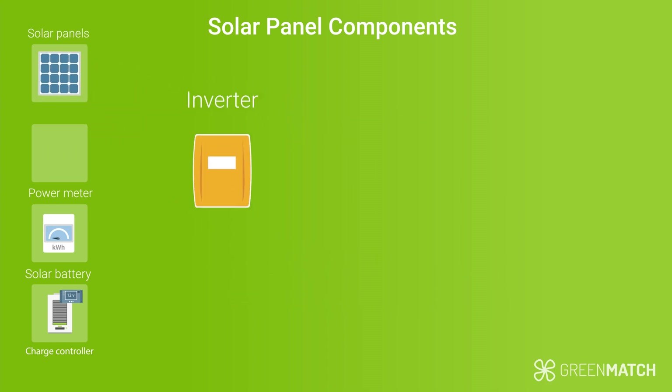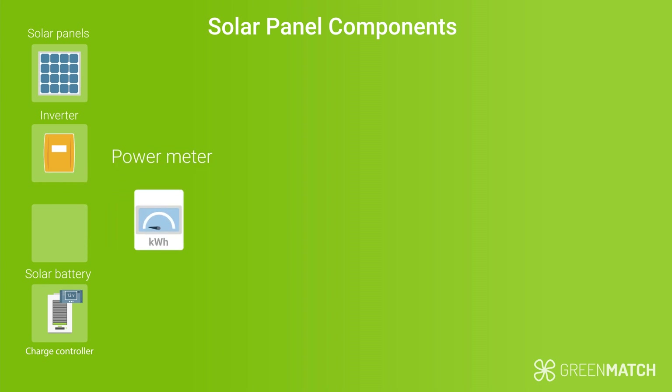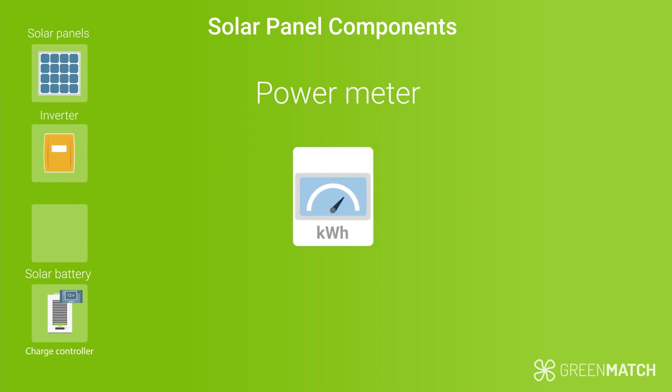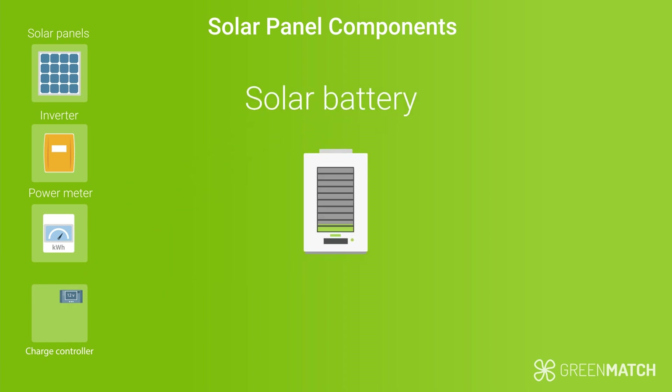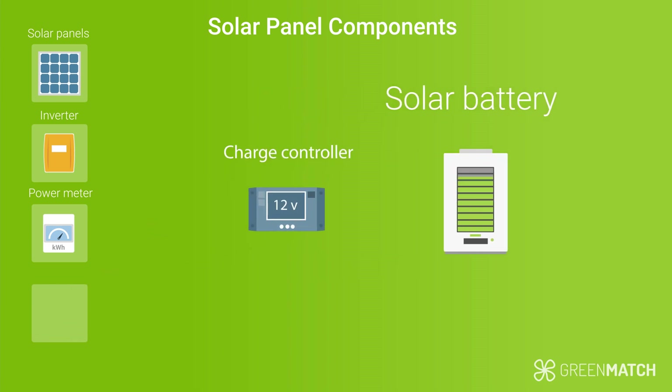Because the panels produce direct current, you need an inverter to convert that electricity to alternating current, which is what standard household appliances use. The power meter measures how much electricity is generated and is required if you want to make use of solar panel funding schemes, such as the Smart Export Guarantee. With a battery, you can store the electricity produced by your panels and use it at night. The charge controller regulates the proper charging voltage with the battery and avoids overcharging — overcharging damages the batteries, shortens their lifespan, and can even produce safety risks, so this is an important component.